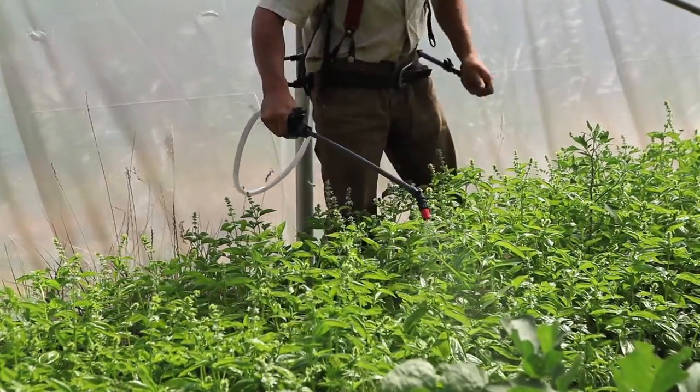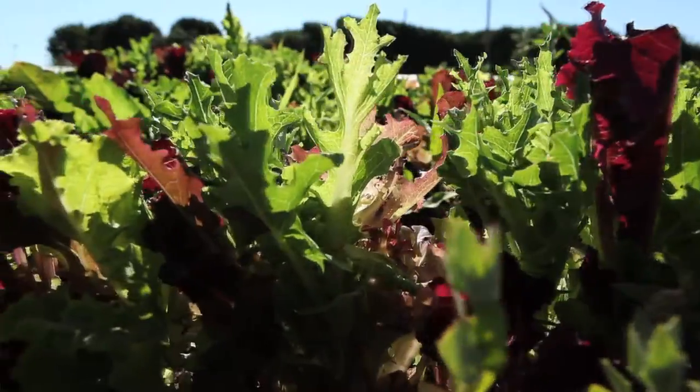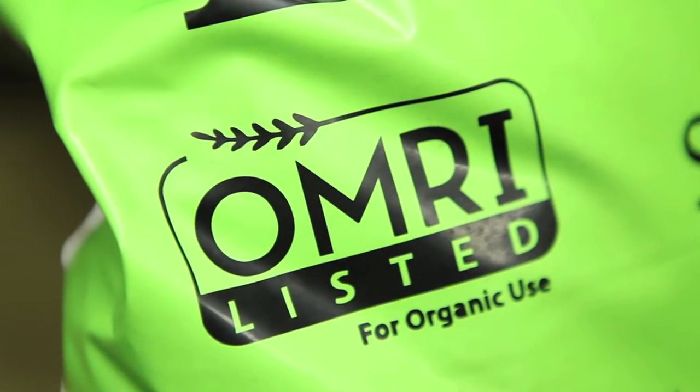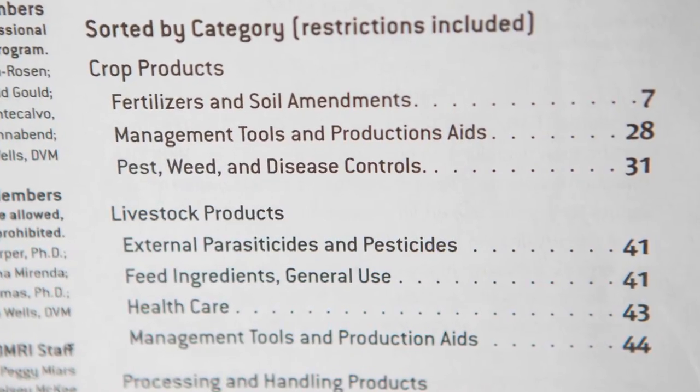If the farmer wants to use a product that is not on the OMRI products list, the certifier has to do a lot more work to find out what ingredients were used. The USDA National Organic Program policy officially recognizes OMRI and allows certifiers to accept OMRI's decisions and consult with OMRI in order to make determinations about the compliance of input materials. Certifiers often call us and ask what information they need to verify to determine compliance, what issues to look out for, and they'll ask their clients to use the OMRI products list as much as possible.